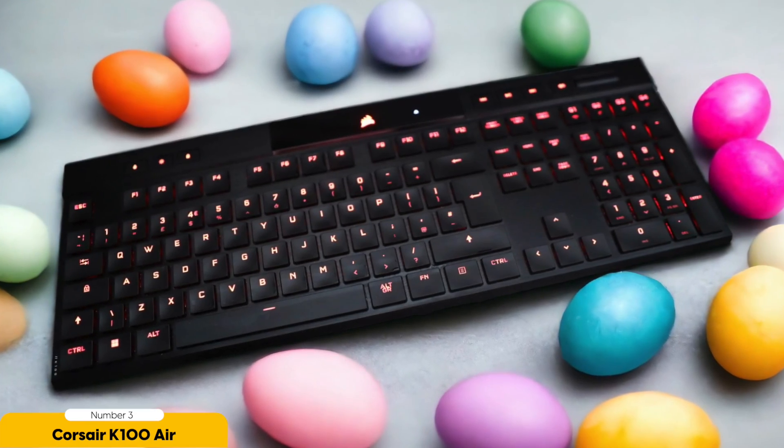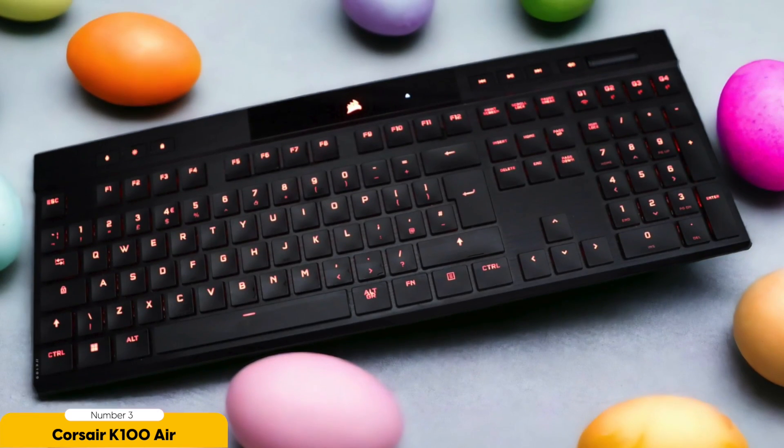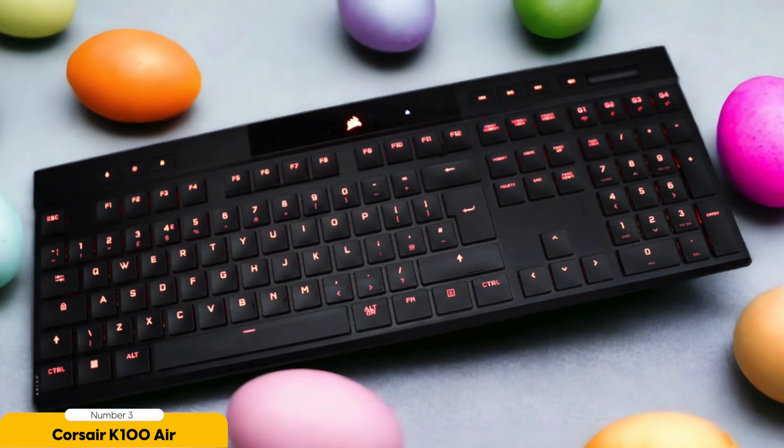Its ultra-thin design not only looks slick but takes your typing experience to a whole new level of crispness and comfort. Equipped with Cherry's EPEX Ultra Low-Profile Tactile Switches, this keyboard is a speed demon — with shorter travel distance, you'll be typing faster than ever. Say goodbye to finger strain and hello to lightning-fast typing.